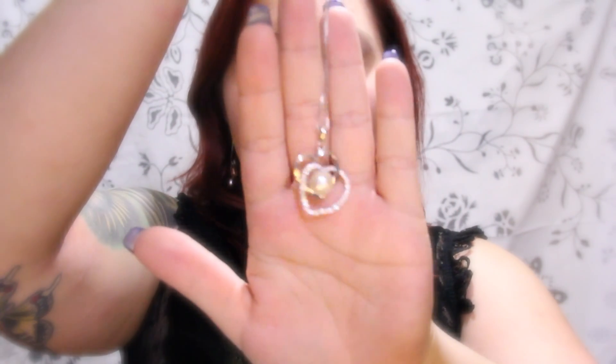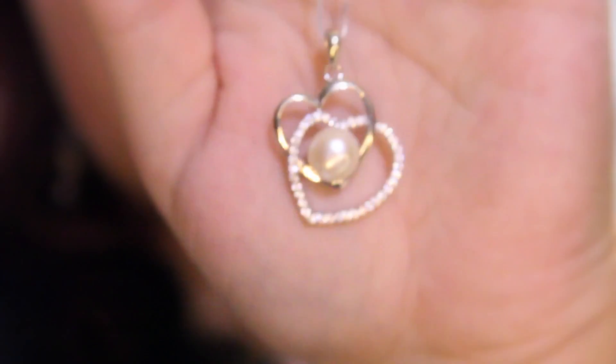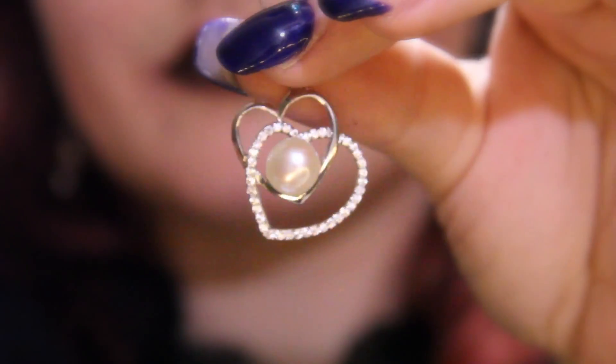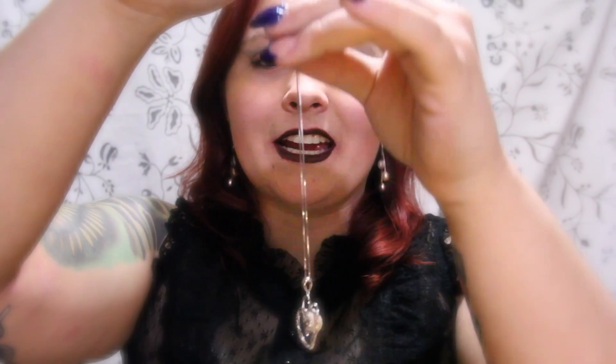Our next piece is a beautiful heart necklace. This silver heart necklace features two hearts on it. The smaller heart is our basic silver heart, while the larger heart has a bit of sparkles to help accent the light and draw your eye towards the beautiful pearl that sits in between the two hearts. It is on a silver chain.